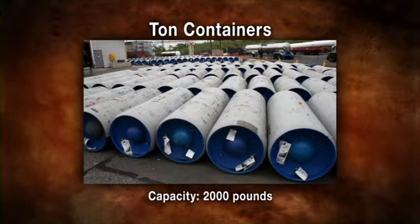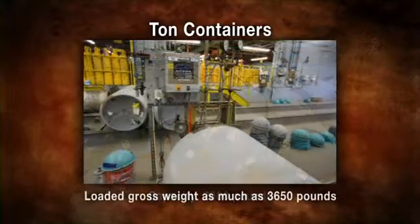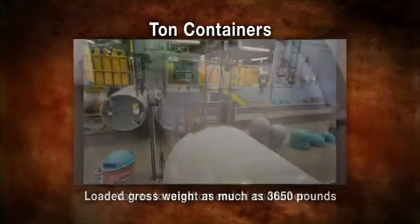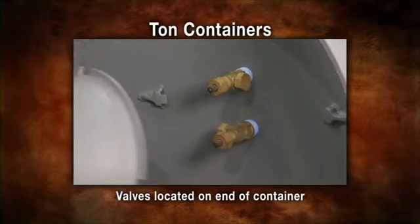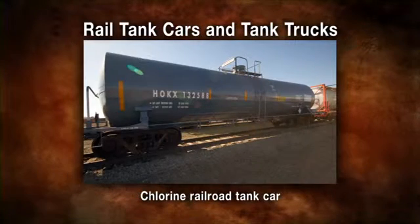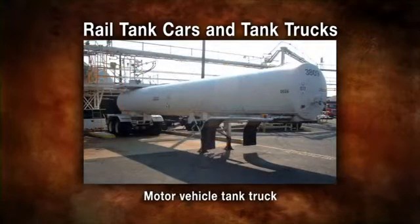Ton containers are welded tanks with the capacity of one short ton, or two thousand pounds, with a loaded gross weight of as much as three thousand six hundred fifty pounds. The container valves are located on the end of the ton container and are protected by a removable steel housing.